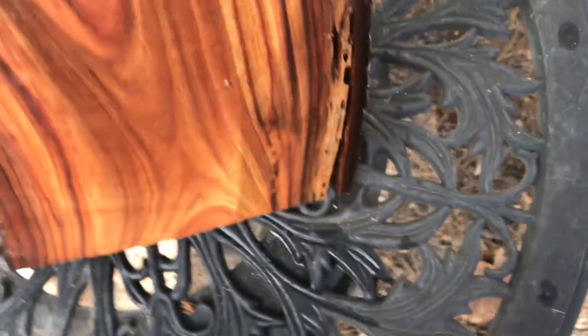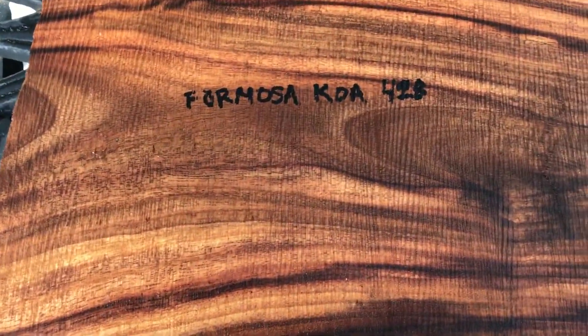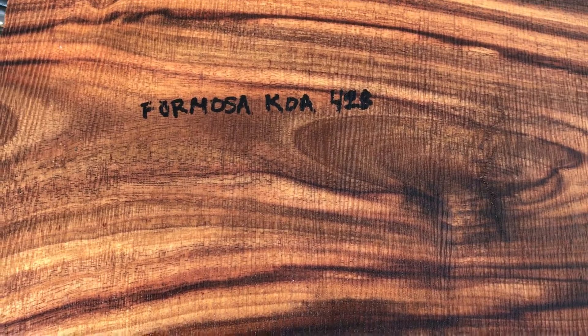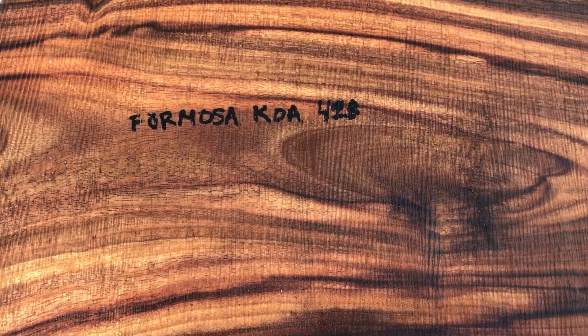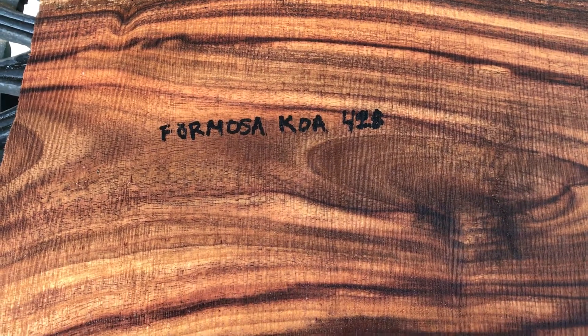So that's what we're looking at here folks. Formosa Koa — more rare than Hawaiian Koa. I managed to get this wood from North Kohala, and this is dry, it's nice wood, it's solid. Auction number 428, thanks for looking everyone, good luck.